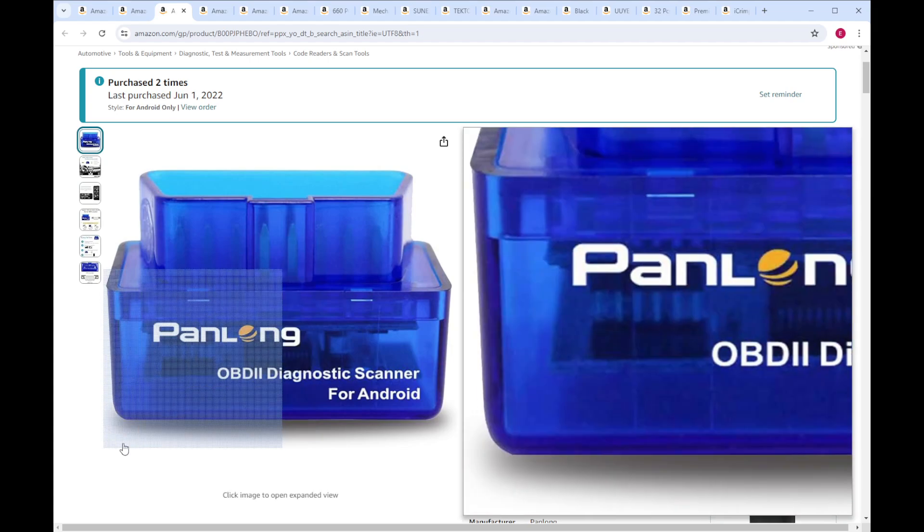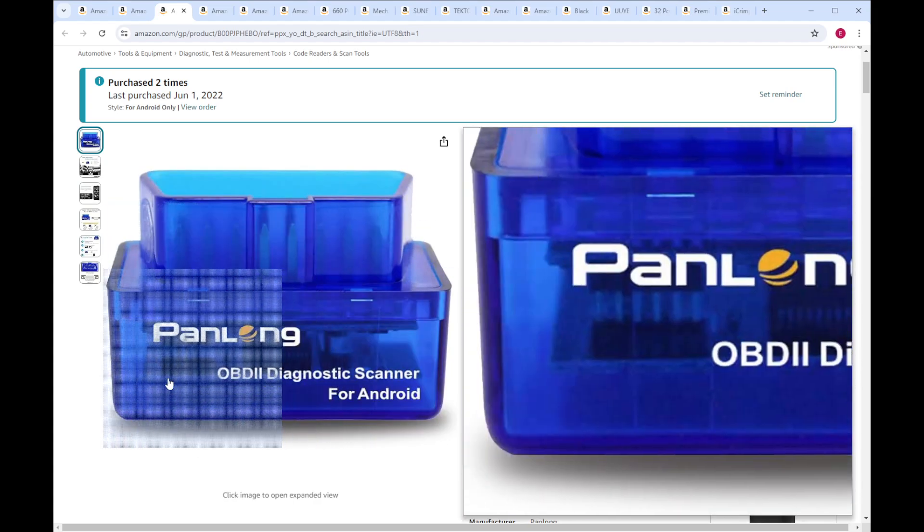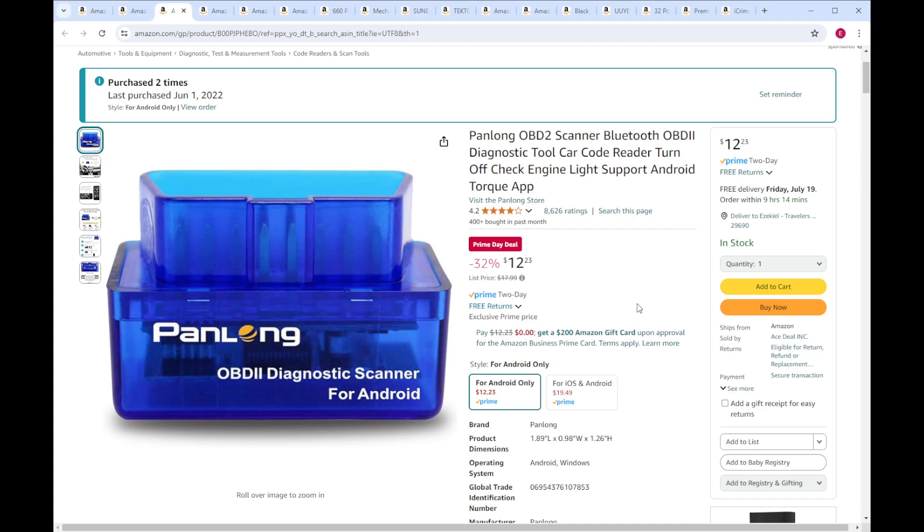This was my first OBD2 scan tool. It works with the Torque app that you get on your phone — this is the Android version. Torque and Torque Pro are extremely capable apps. They work on a Bluetooth dongle like this. It only works on the powertrain side of things, so you can monitor data from the PCM, read codes, clear codes, and graph data, which is really nice for diagnosing some issues. It's way more capable than just your regular handheld scanners that you buy at the parts store for anything less than 50 or 60, 70 bucks.